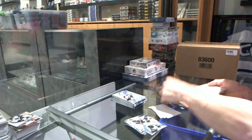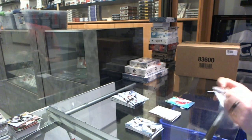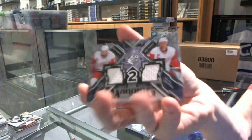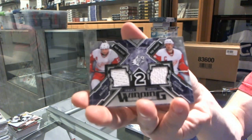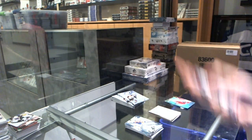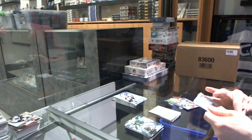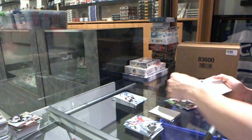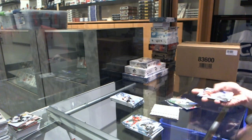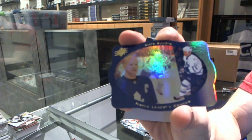Rookie for the Canadiens, Jared Tenorti. Winning combos for the Detroit Red Wings, Pavel Datsyuk and Nicholas Lindstrom. Rookie for the Canadiens, Tanner Pearson. 97 die cut for the Toronto Maple Leafs, Mats Sundin.